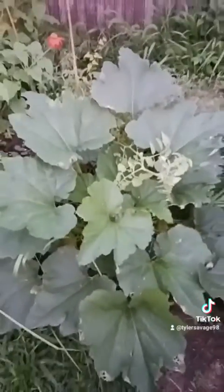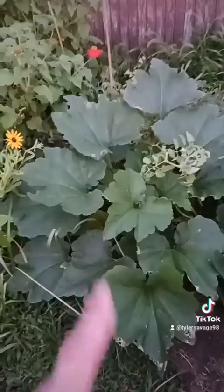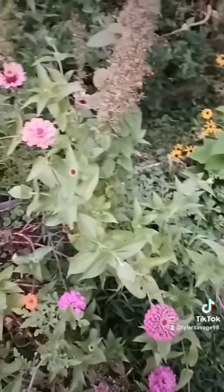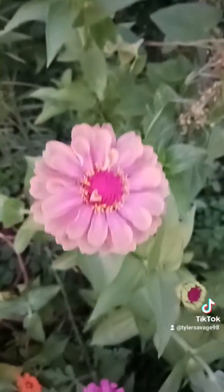So beautiful. All of my tomato plants. I don't see no zucchini, but this zucchini plant — I cannot believe it's that big. Some more zinnias. So beautiful.